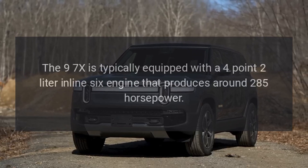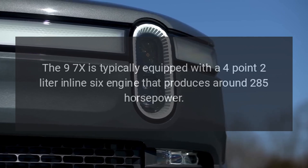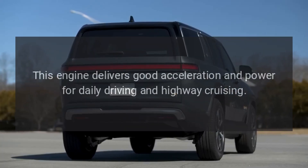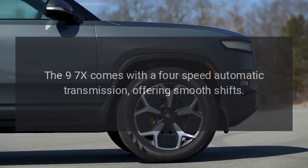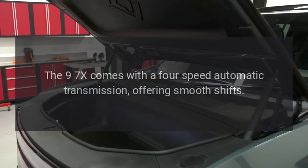Engine and Performance. The 9-7X is typically equipped with a 4.2-liter inline-six engine that produces around 285 horsepower. This engine delivers good acceleration and power for daily driving and highway cruising. The 9-7X comes with a 4-speed automatic transmission, offering smooth shifts.